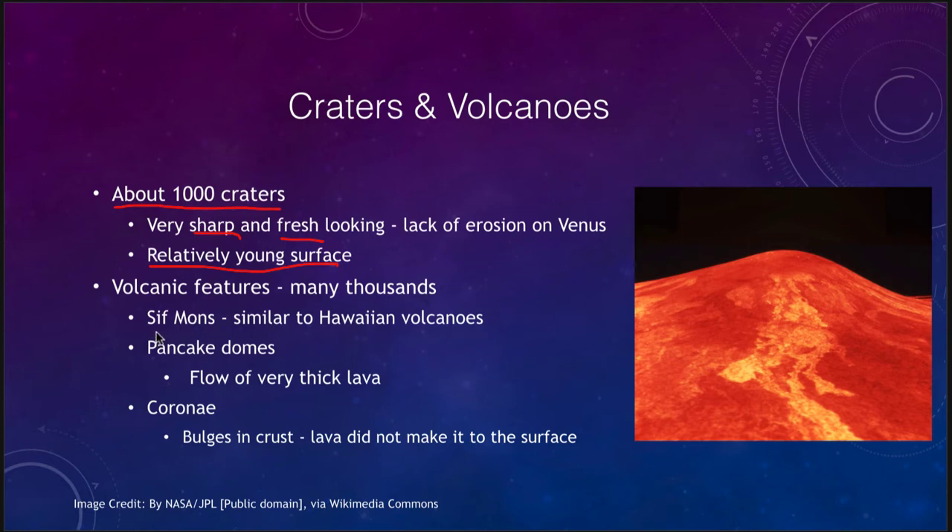We do see things like Sif Mons, which is similar to the Hawaiian volcanoes — a hotspot volcano. That means it is a weak spot in the crust where lava has been able to flow up through it continually. We have some evidence that these volcanoes, if not active today, have still been active in the very recent past. Unlike volcanoes on Mars that have been extinct for billions of years, volcanoes on Venus have probably been active within the last few million years, if not currently today.